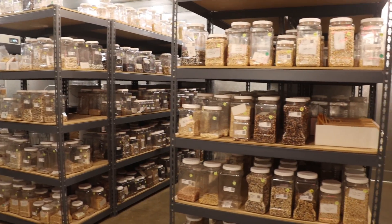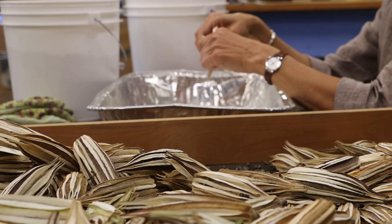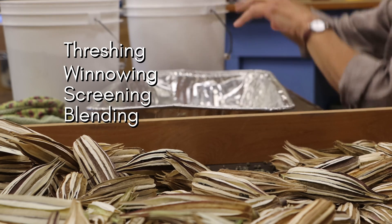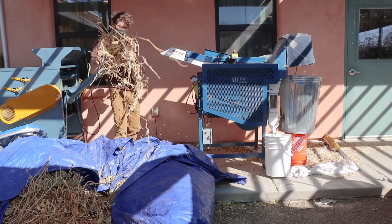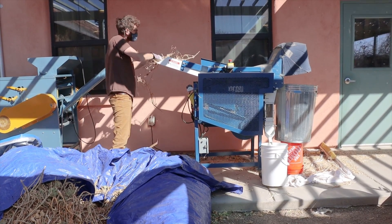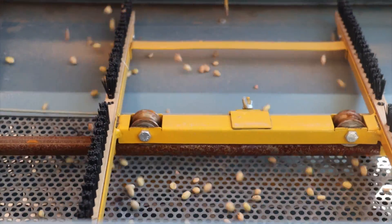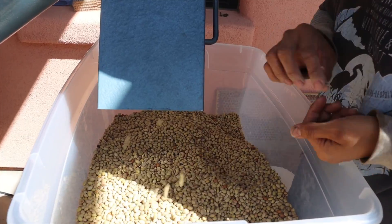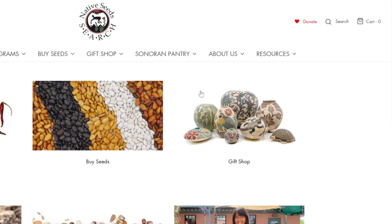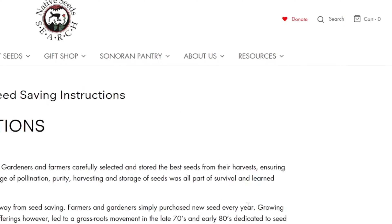Seed lab staff and volunteers use common techniques of seed cleaning such as threshing, winnowing, screening, blending, and hand cleaning, along with the help from a variety of special seed cleaning machines. While not necessary, these machines are invaluable when handling the substantial volume of seeds that we get from grow outs and partner growers. For a deeper understanding of these techniques, explore our seed saving instructions on the resources tab of our website.